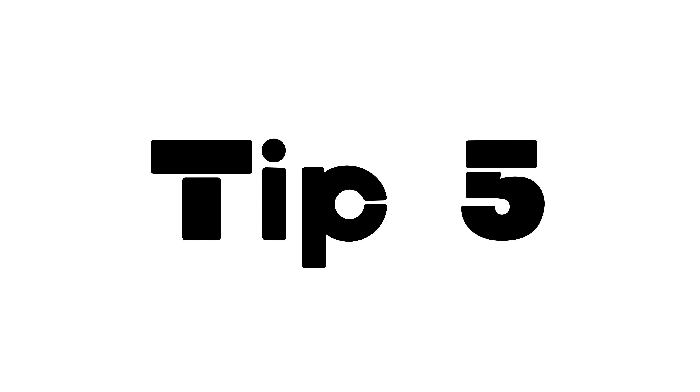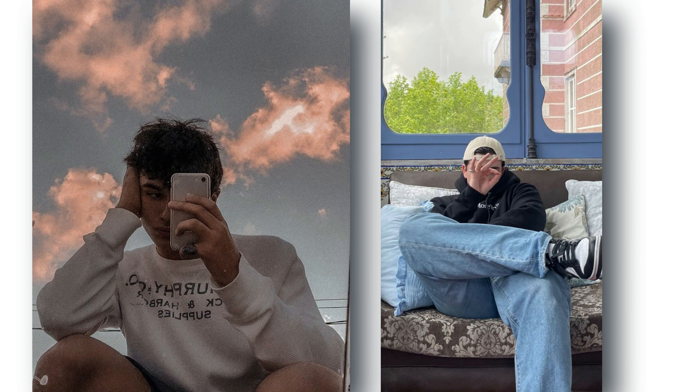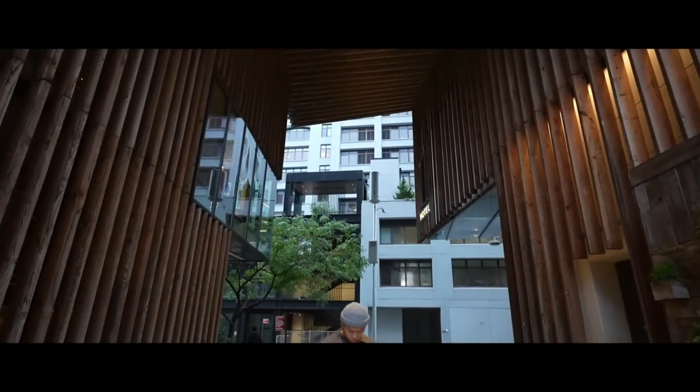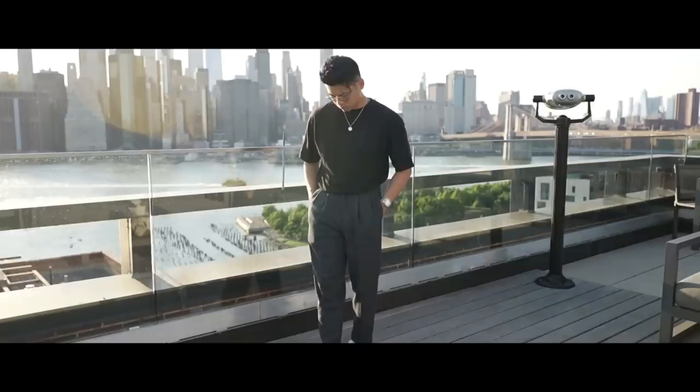Tip 5: Express yourself. Posing isn't just about looking good — it's about expressing yourself and showing off your unique style. We'll help you bring out your personality in every pose. Whether you're going for a serious or playful look, we'll show you how to convey your mood and energy through your photos. By applying these tips and experimenting with different poses, you'll be able to take your photos to the next level and showcase your unique personality and style.